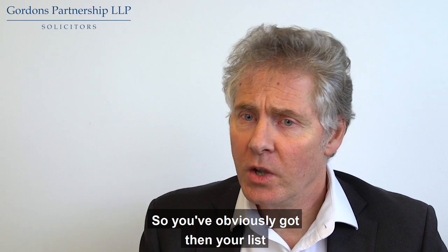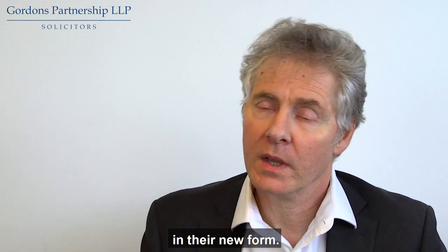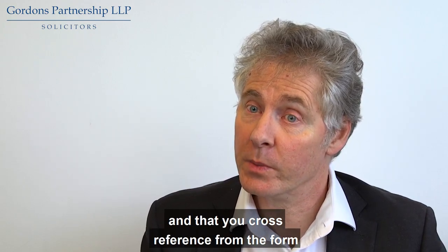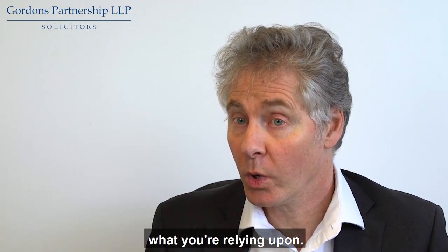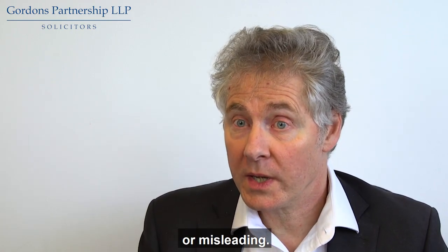So you've got your list of items that you're going to write back to CQC about in their new form, and I think the key thing is that you should always ensure that there's supporting evidence and that you cross-reference from the form into that evidence — so it's very clear to the inspector what your case is and what you're relying upon — so that you can show that there is something in that report that's just wrong or misleading.